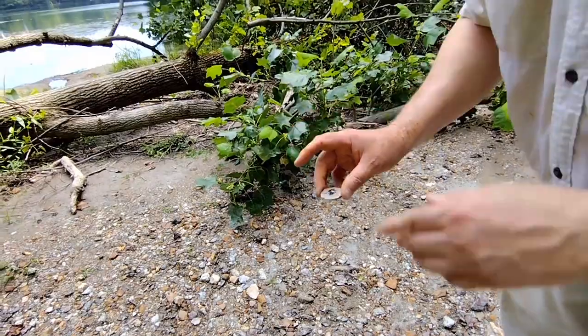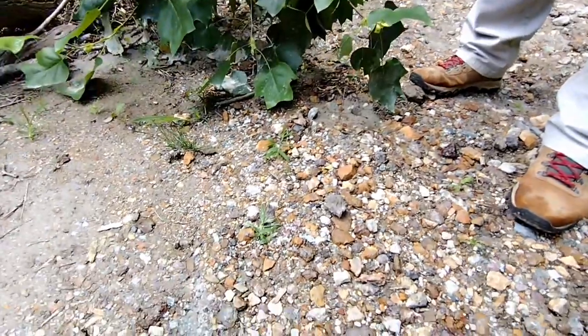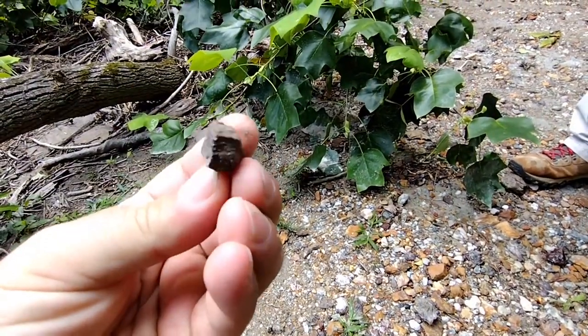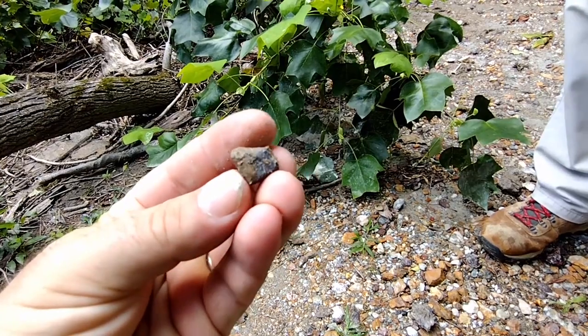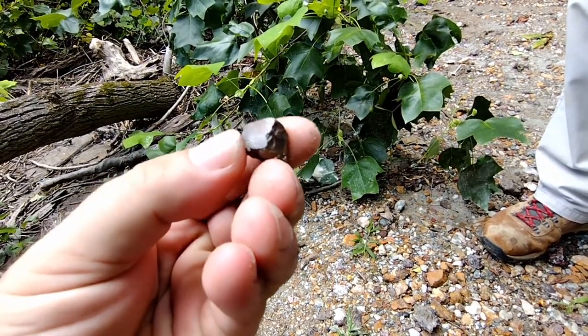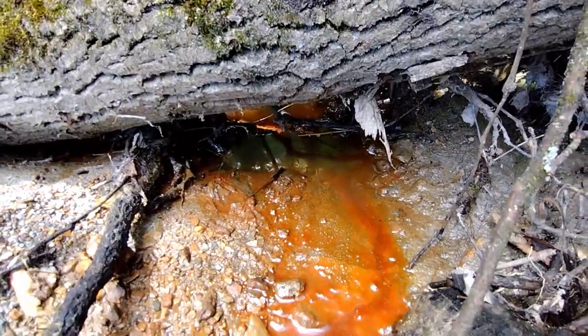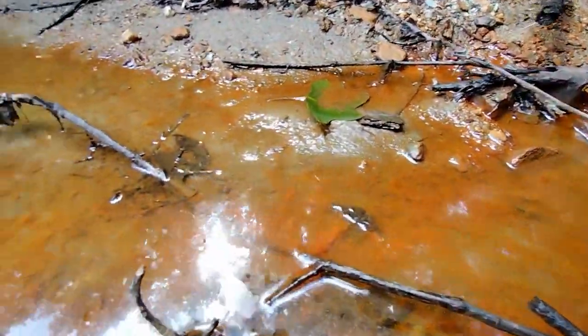So probably if we look on the ground here, we might even find some of those cubes. I think I got one — yeah, that's a big one. I got a limonite pseudomorph! Very cool. Look at that iron — that red iron washing right out of that sand.